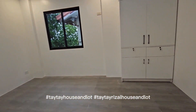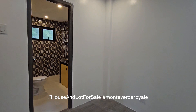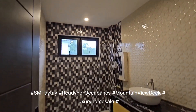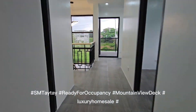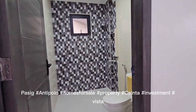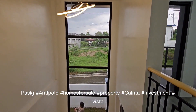Hashtag TaytayHouseandLot. Hashtag HouseandLotForSale. Hashtag MonteverdaRoyal. Hashtag SMTaytay. Hashtag ReadyForOccupancy. Hashtag MountainViewDeck. Hashtag LuxuryHomeSale. Hashtag AntiPolo. Hashtag HomesForSale. Hashtag Property. Hashtag Cainta. Hashtag Investment. Hashtag Vista. Hashtag RealEstate.